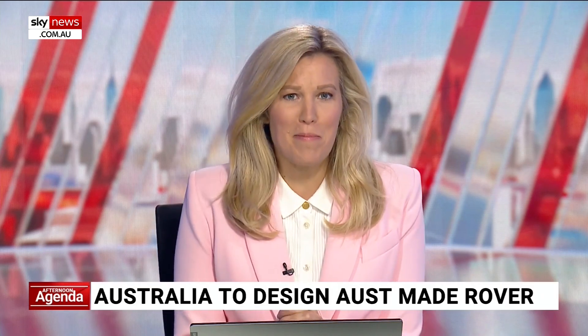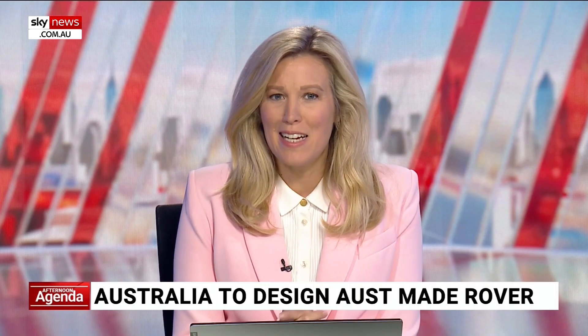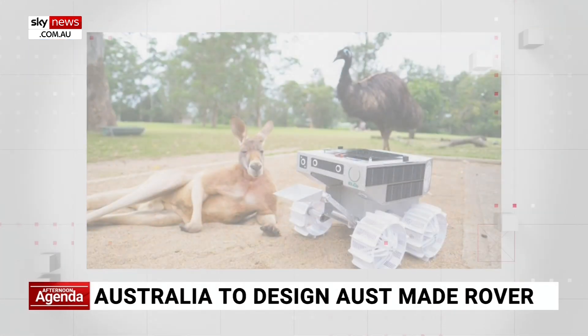An Australian-made rover named RUVA will be designed by the Australian Space Agency, NASA, and Australia's space industry to go to the moon. It's going to be launched in a future Artemis mission. Joining us live is Australia's astronomer-at-large, Fred Watson. It's a brilliant name, isn't it — the RUVA. Tell us, what sort of role is it going to be playing in this mission?